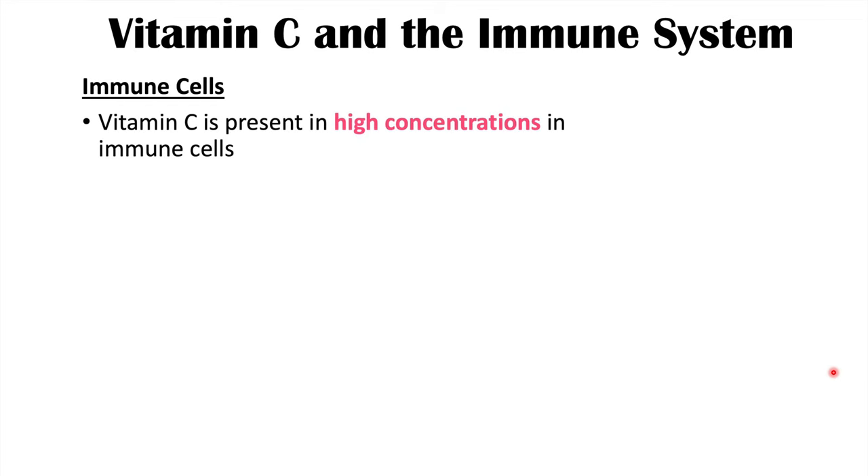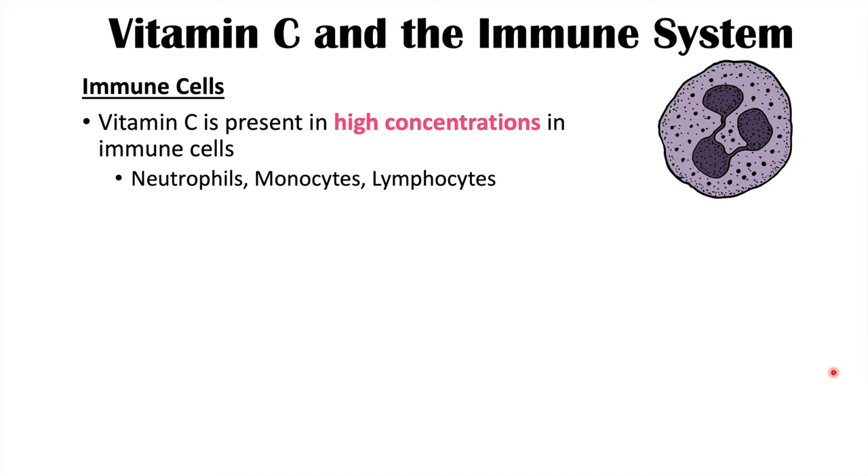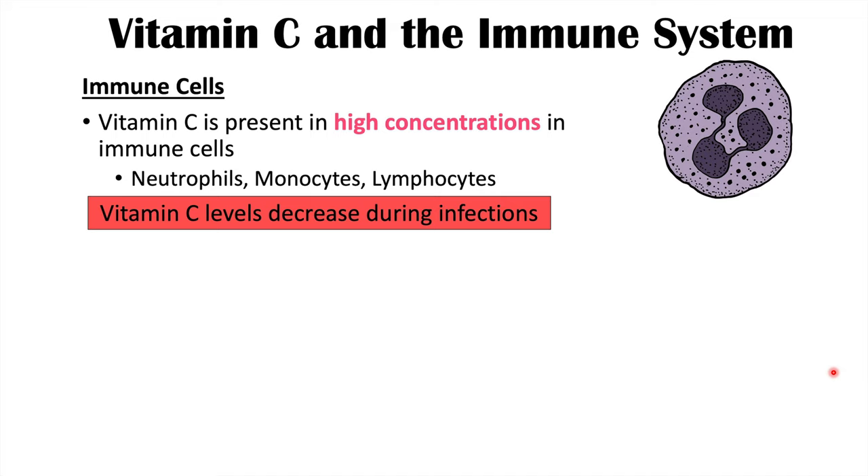Vitamin C plays an important role in immune cell functioning. Vitamin C is present in high concentrations in immune cells, particularly neutrophils, monocytes, and lymphocytes. These cells often have a vitamin C concentration roughly 50 to 100 fold higher than the surrounding serum. Importantly, during infections, vitamin C levels decrease, suggesting that vitamin C levels are very important in the functioning of these immune cells and likely gets consumed in the process of fighting pathogens.